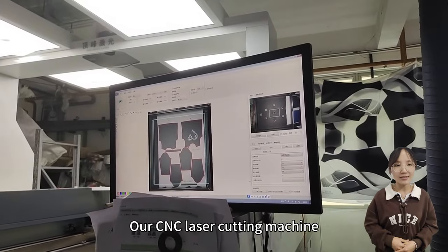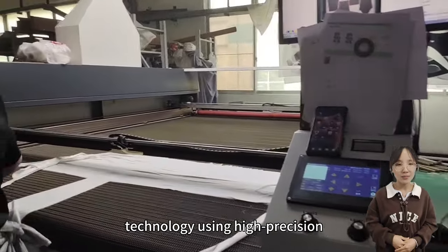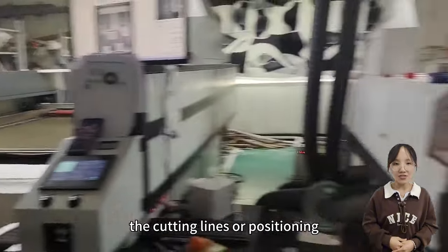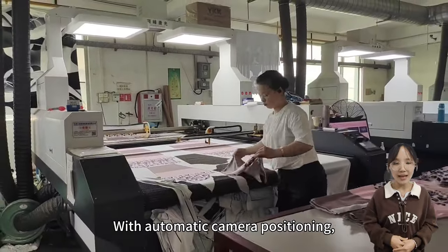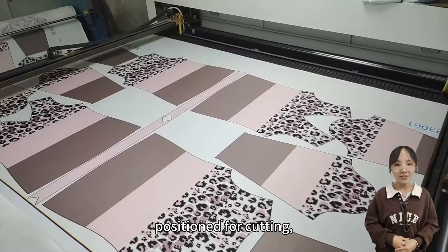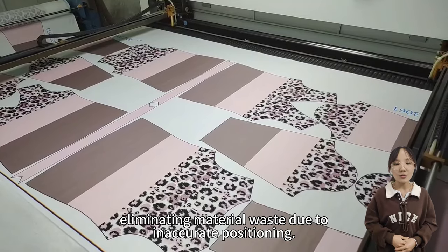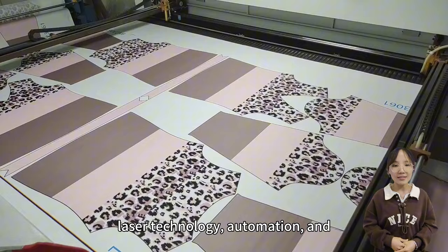Our CNC laser cutting machine incorporates visual recognition technology using high-precision cameras to automatically locate the cutting lines or positioning features of various printed graphics. With automatic camera positioning, once the pattern is captured, it is identified and precisely positioned for cutting, eliminating material waste due to inaccurate positioning.